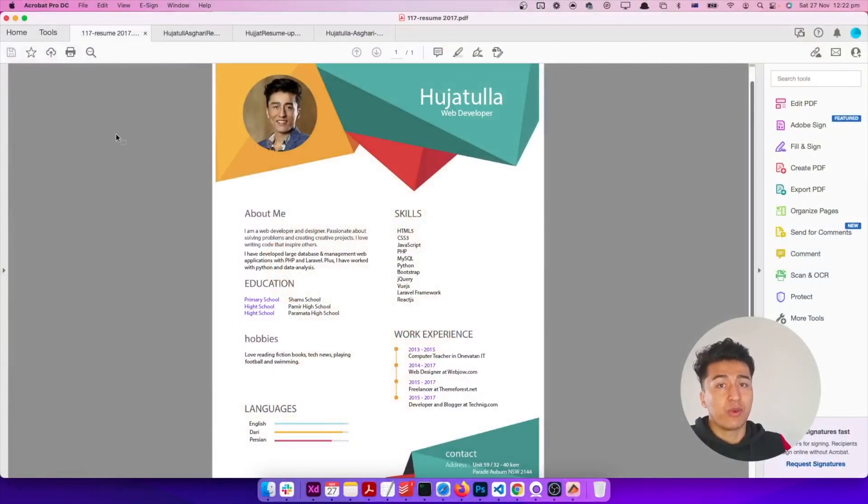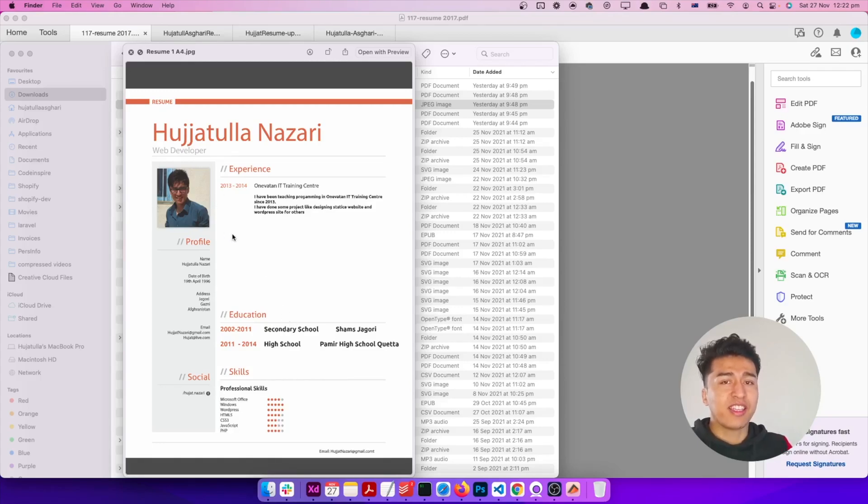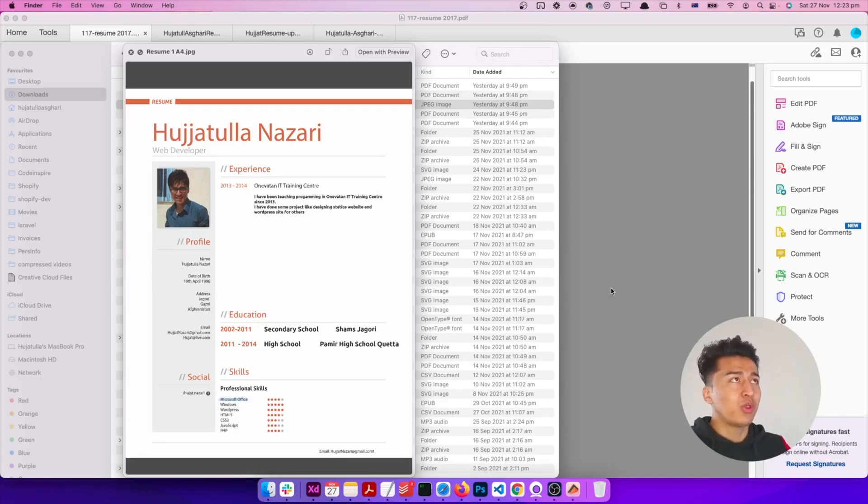Let's check out my first resume design. This is the 2017 version — prior to this one I had another resume that was not really nice. Back in 2016 or 2017, see how little information it has — only two lines about myself. I was a computer teacher at an academy and I mentioned a few things about school. The skills section had dots or stars as ratings, which I don't recommend — how can you rate yourself based on those?